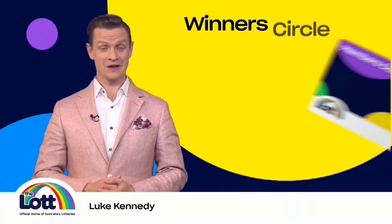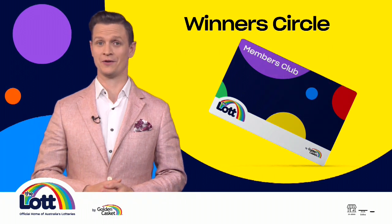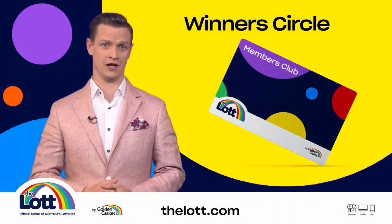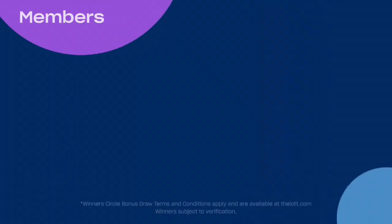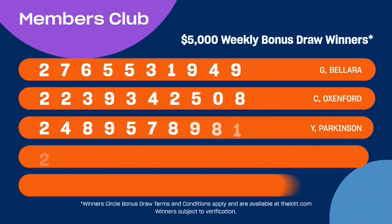Hi, Luke Kennedy here and welcome to another Winners Circle Bonus Draw. When you use your Members Club card to buy your lottery entry either in store or online with a linked card, you'll receive one entry into the weekly bonus draw for every dollar you spend. See thelot.com for full details.